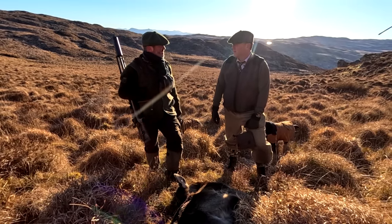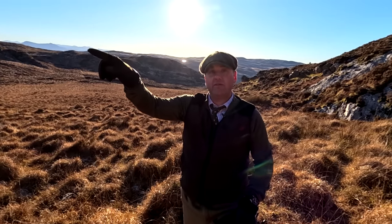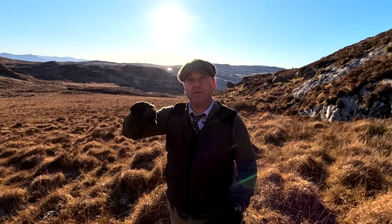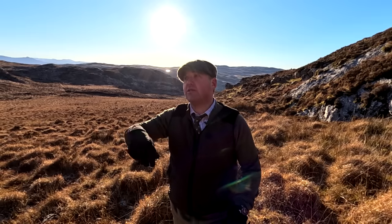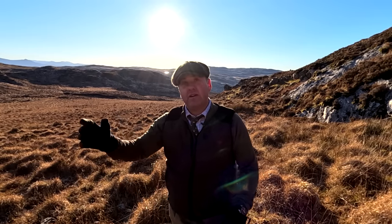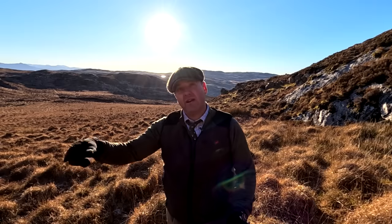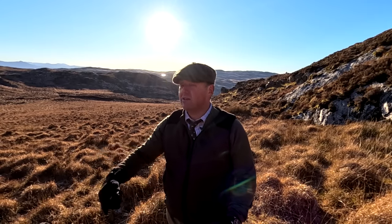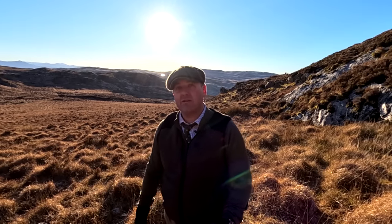The two hinds we've left behind — there's a very high likelihood they'll be pregnant. They're in good condition, good animals, and they'll bring on two calves come this June. We've thinned a couple out, but that group will get replenished in a few months' time. You're keeping a good, healthy population going.